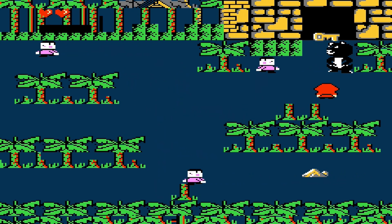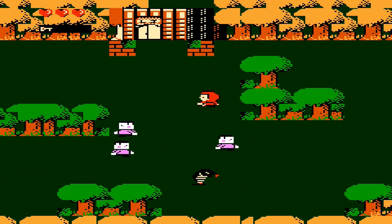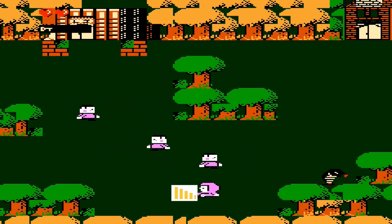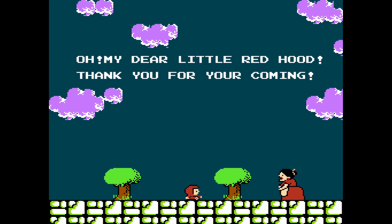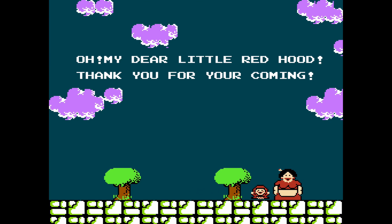Apart from the developers taking heavy inspiration from Mario Brothers, there's really not much I can say about the gameplay. I've spent the last 6 hours kicking palm trees and waiting for fucking staircases. So after completing the 10 stages of difficulty, the player is left with the game's end screen, which also looks like shit, and says: 'Oh my little Red Hood, thank you for your coming.'